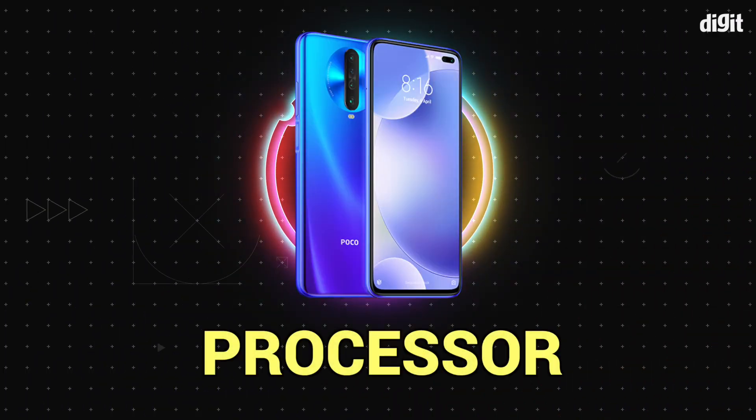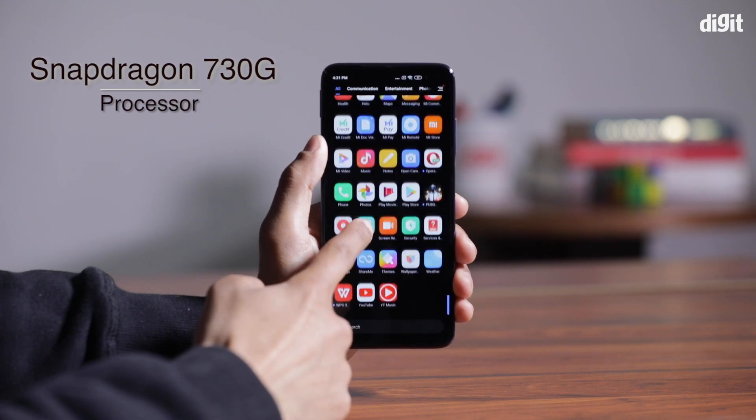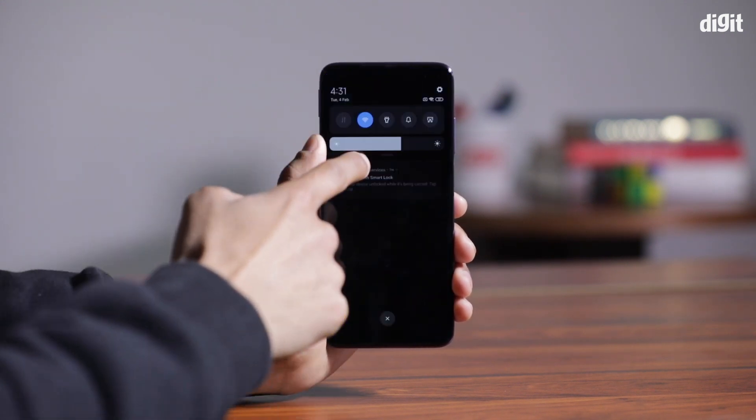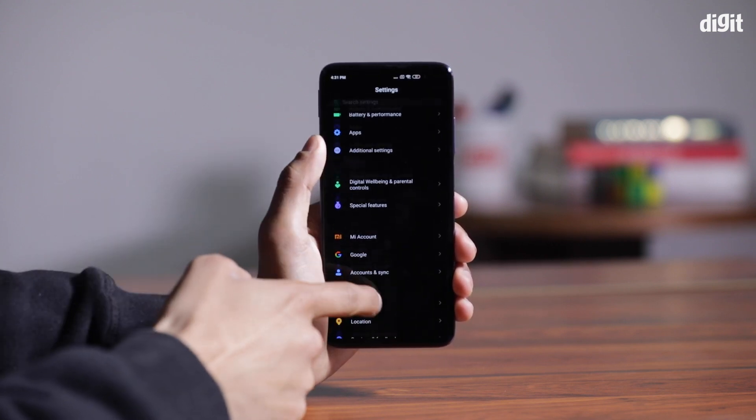What is the processor? It features the Snapdragon 730G processor. It is a lot better — faster and smoother.